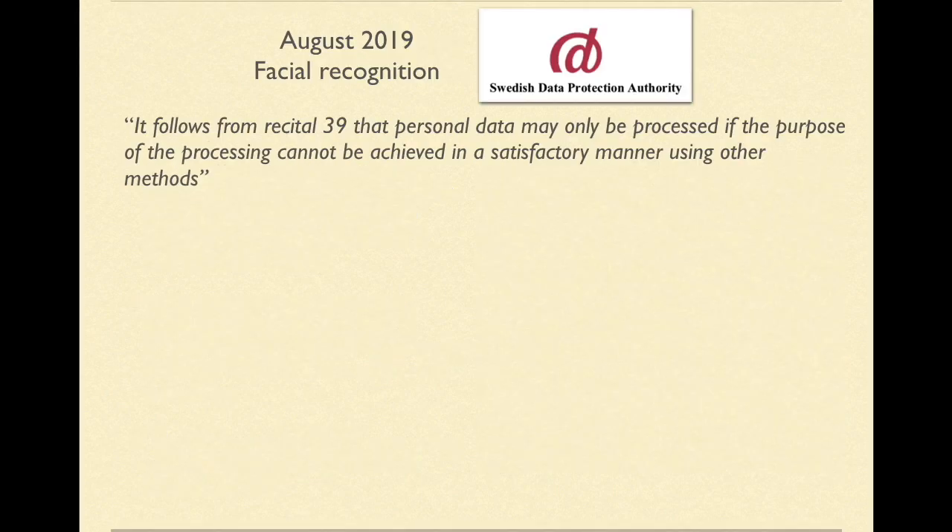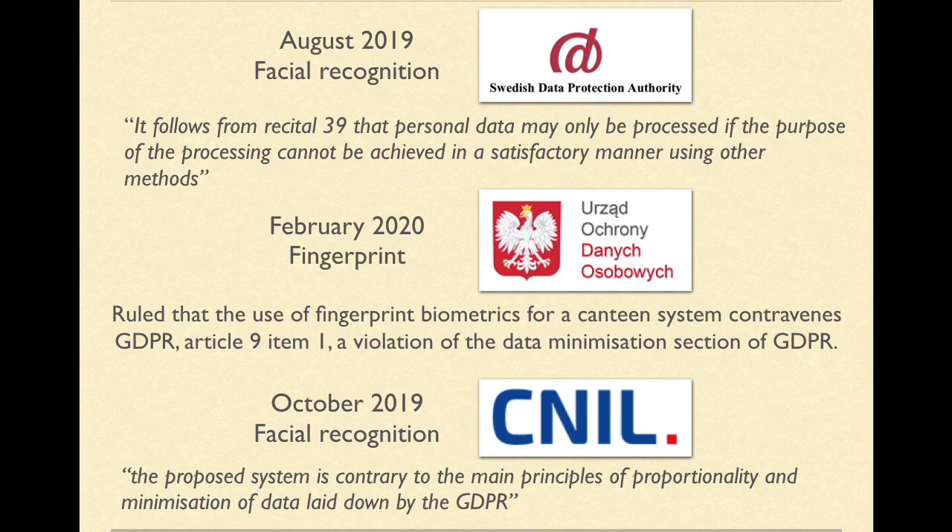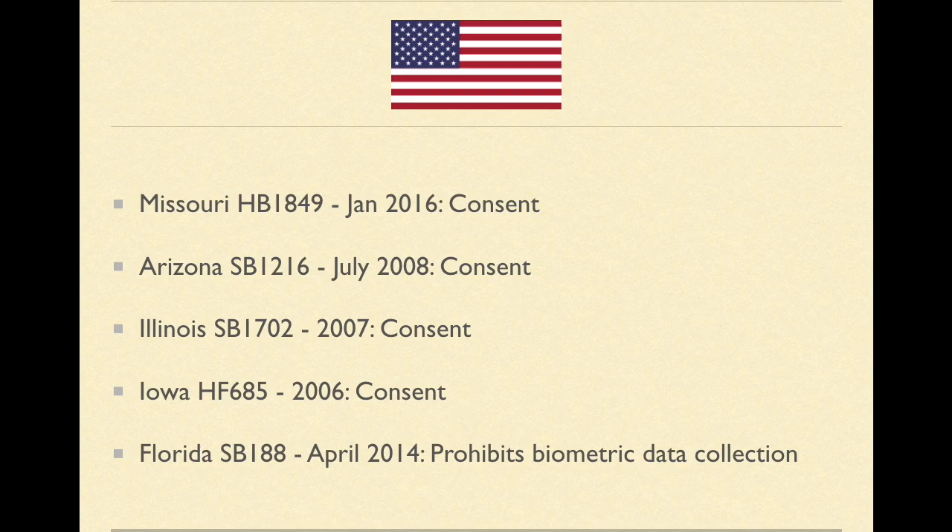Legislation covering biometrics in European schools is under GDPR. In August 2019 in Sweden, it was ruled that facial recognition used for attendance was unlawful, citing Recital 39 of the GDPR. In February 2020, Poland deemed that using biometric fingerprints for a school canteen was in violation of Article 9, Item 1, GDPR. In October last year, France's CNIL stated that facial recognition could not be legally implemented, as the proposed system is contrary to the main principles of proportionality and minimisation of data laid down by GDPR. The USA has 50 states and five of them have legislation regarding biometric technology in schools — four states dealing with consent and one, Florida, actually banning the use of biometric technology completely in schools.